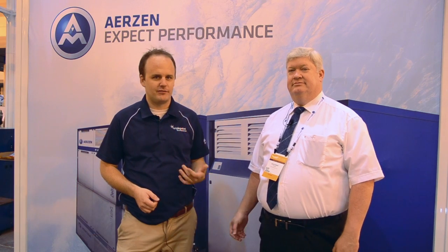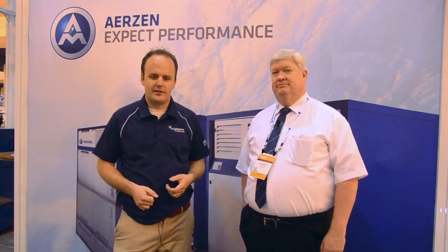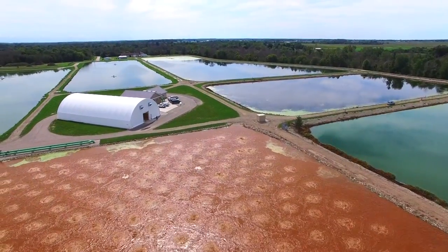Welcome to Lagoons Do A Better TV. We're here at WEFTEC 2016. Today we're going to talk to Kevin Grant from Erzen about blowers. Many lagoon systems have diffused aeration, and in most cases when you have diffused aeration you're going to have a blower of some kind, so we'll talk about the different options they have available.